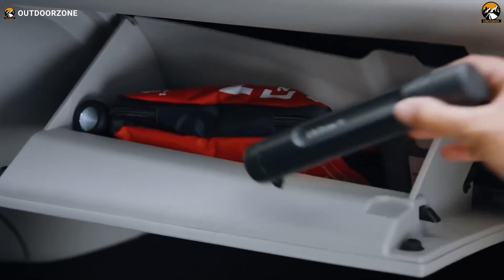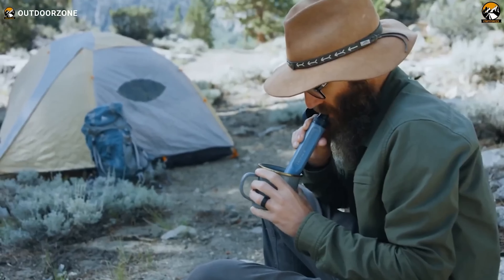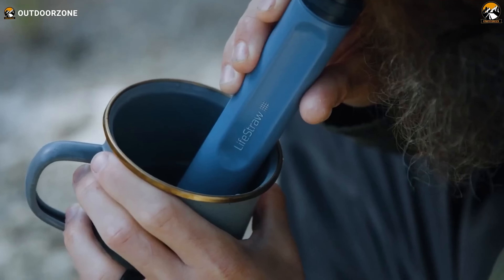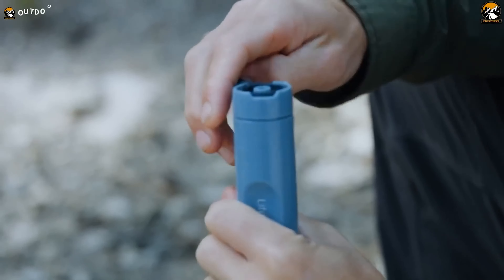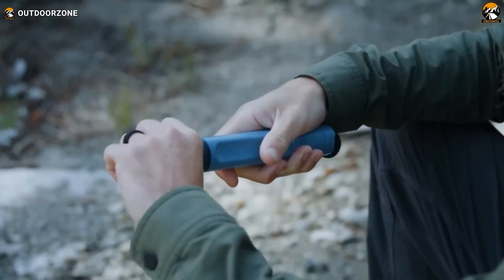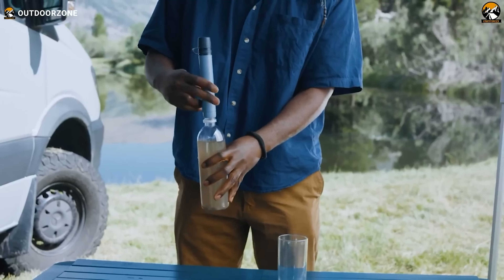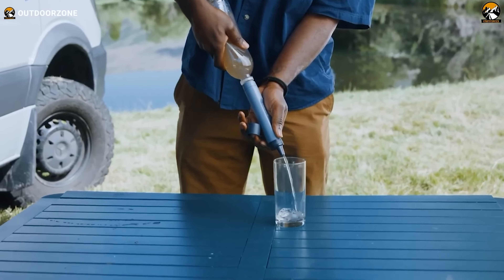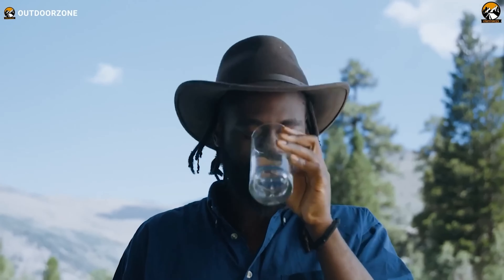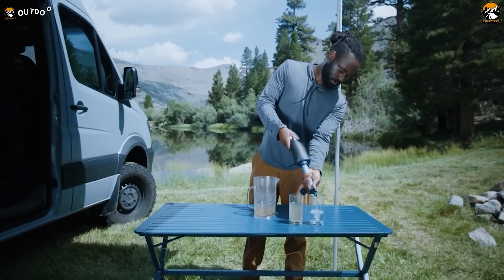Weighing just two ounces, it's an essential addition to any backpack, emergency kit, or glove compartment. Its lightweight yet durable design, made from premium materials, boasts an unlimited shelf life, making it ideal for any adventure. The Peak Series Straw is incredibly versatile, easily attaching to most water bottles and standard gravity hoses, providing safe water for up to five years. Trust in LifeStraw's proven reliability, backed by rigorous testing to meet EPA and NSF International/ANSI drinking water standards. Stay safe, stay hydrated, and pack a LifeStraw.